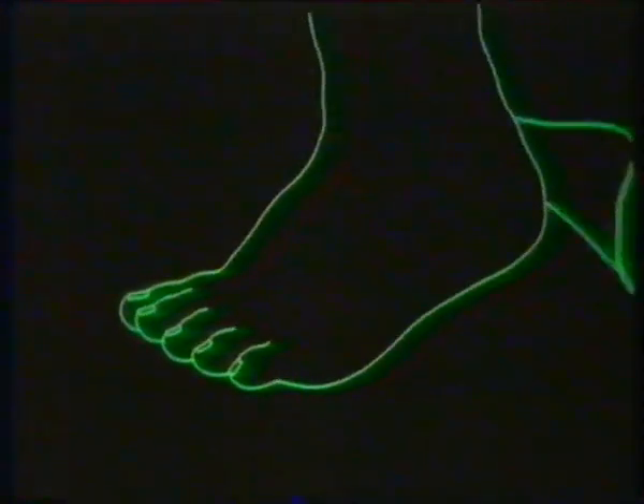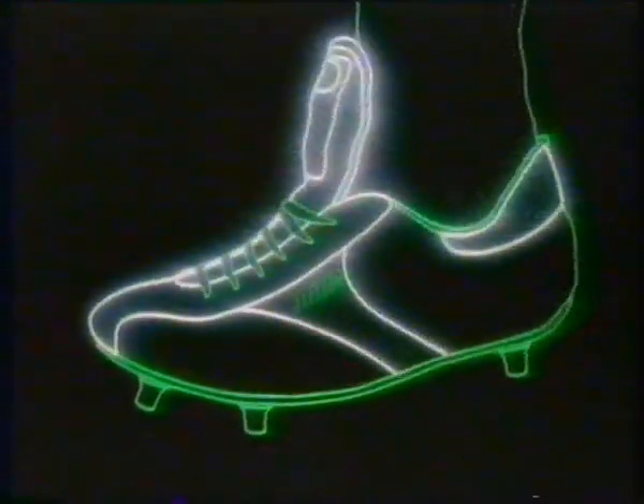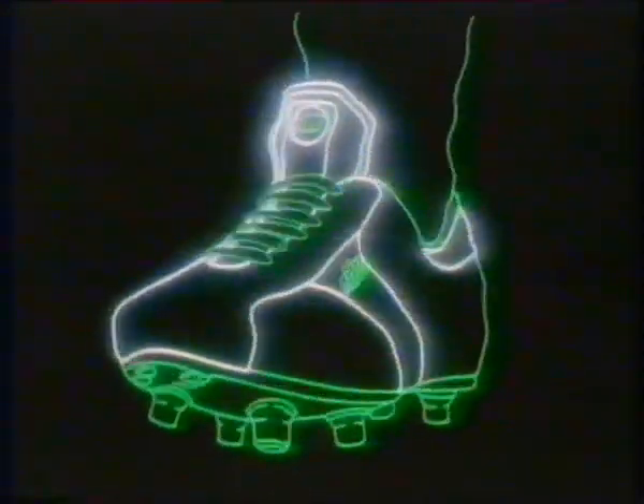For over 10 years, Mitre footballs have been used exclusively in the FA Cup finals. But a football is only as good as the man who kicks it, and he is limited by his equipment, especially his boots. Mitre thought it was time there was a boot to match their ball, so they made one. They built a boot that will set you new standards to rise to, and that could be called giving you an unfair advantage. The complete range of boots and trainers from Mitre.